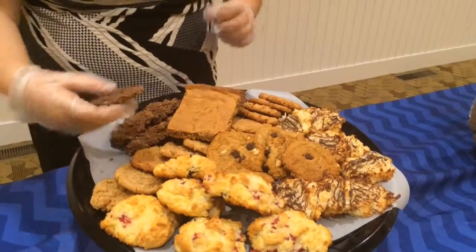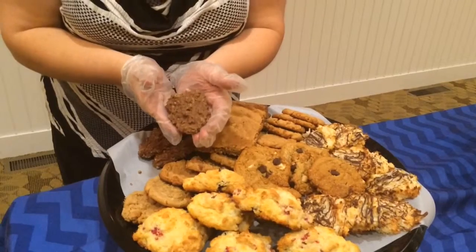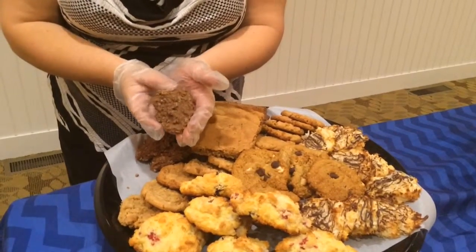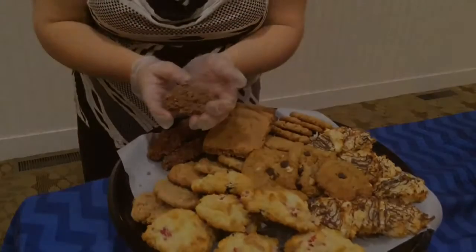Last but not least, the gorgeous no-bake cookie that you see at Meijer's grocery stores but can't have — now you can. Certified gluten-free oats are in the cookie. Thanks, and I hope you come and visit my shop.